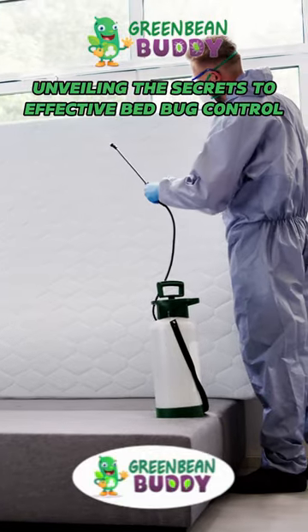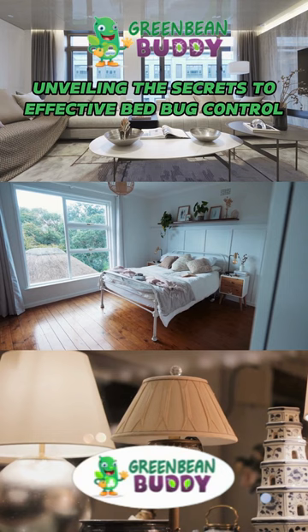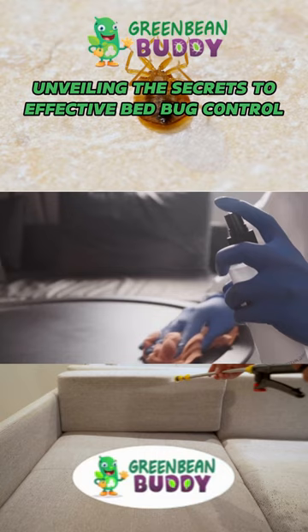How fast can you get rid of bed bugs? If you do a good inspection — the bed, the box spring, lamps, going all into the entire home, including the sofas — you could get rid of them fairly quickly, but that's using a contact killer and that's hoping you get every single bed bug with the spray that you use.